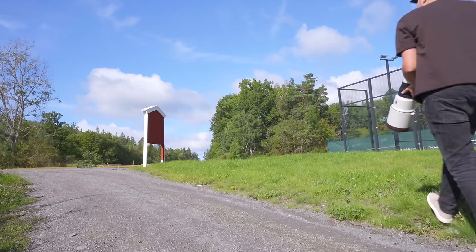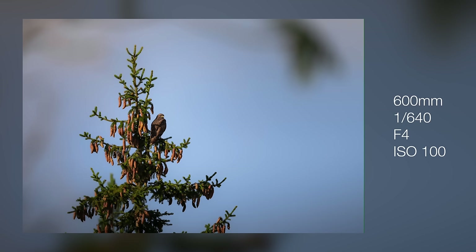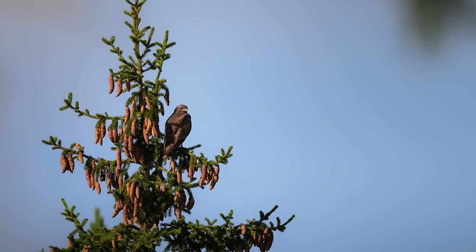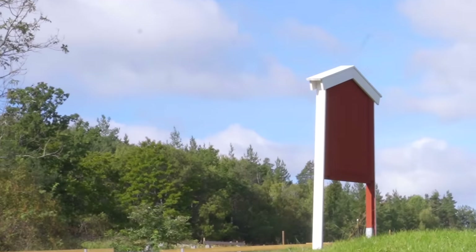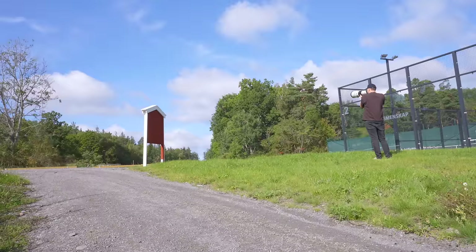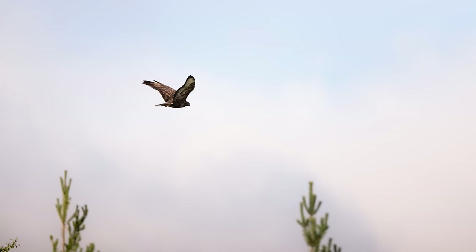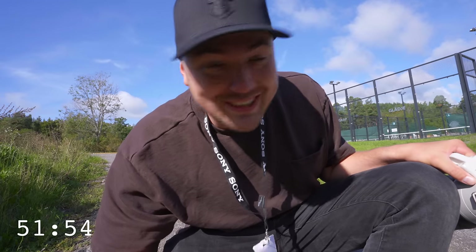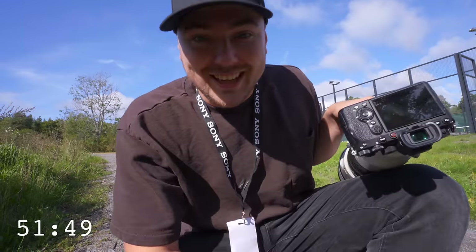He's still sitting there. The 30 frames per second is crazy — that's actually pretty insane. Let's take a shot.